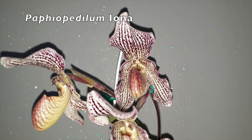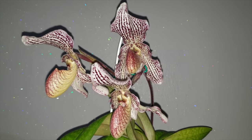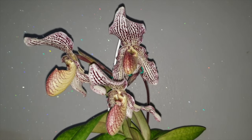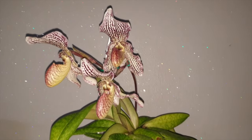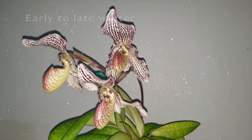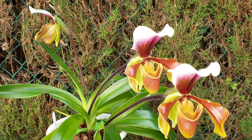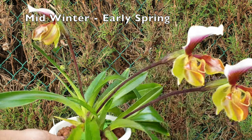Paphiopetalum iona has a vigorous growth habit with multiple fans, and each fan will bloom like clockwork — a single bloom per fan. It's not unusual for this orchid to bloom on all mature fans at the same time, giving a beautiful display for two months at least. This iona blooms for me from December through to February. I also have an American hybrid Paphiopetalum — medium to large size, very vigorous with multiple fans and a strap leaf. Its bloom duration is approximately two months, and it blooms usually from February through to April.